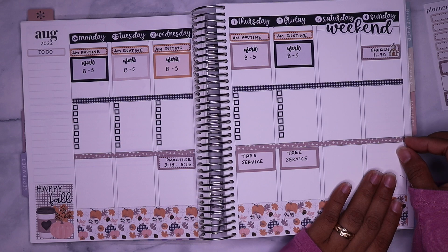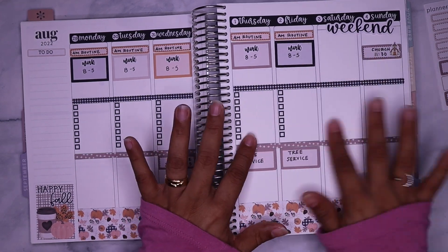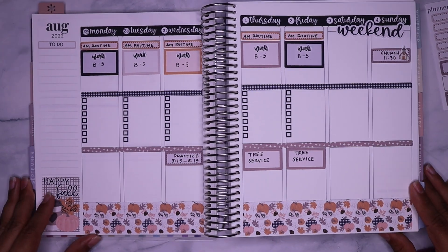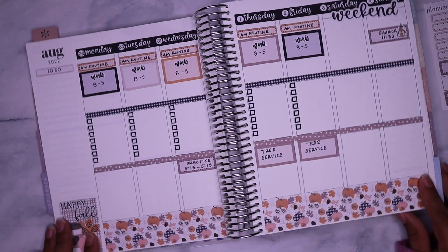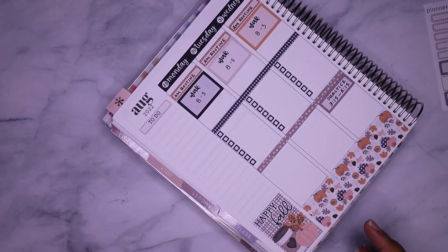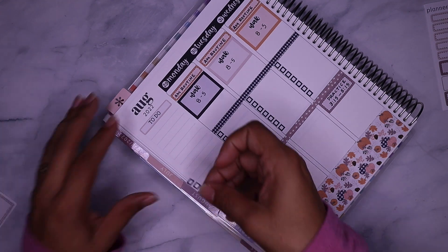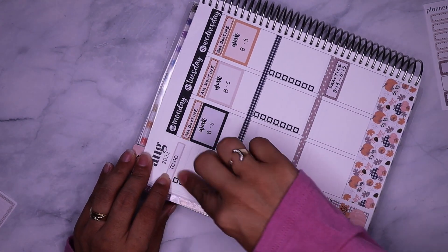This sticker is a little bit off — I'm just going to leave it alone, sorry if that bugs you. I don't like how this area looks too plain so I'm just going to put one of these stickers just to make it look a little nicer.